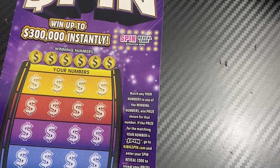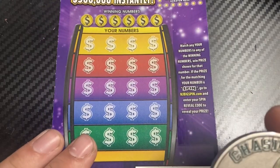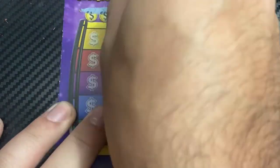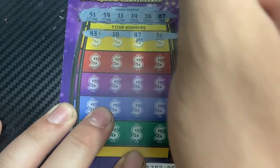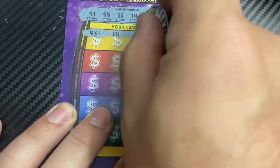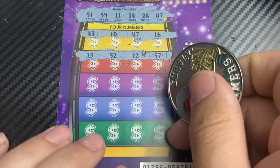Ticket number 29. We'll be using Chasing Climber Squad. We have a 51, 59, 11, 14, 28, and 7. So 43, 10, 47, 16. Next row: 57, 12, 52, 15.